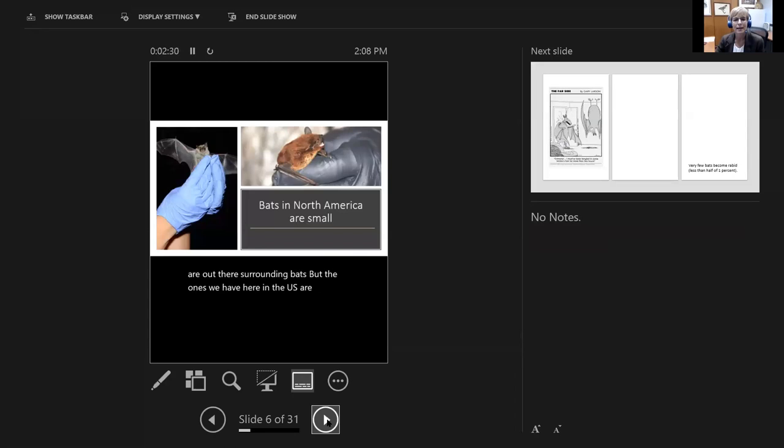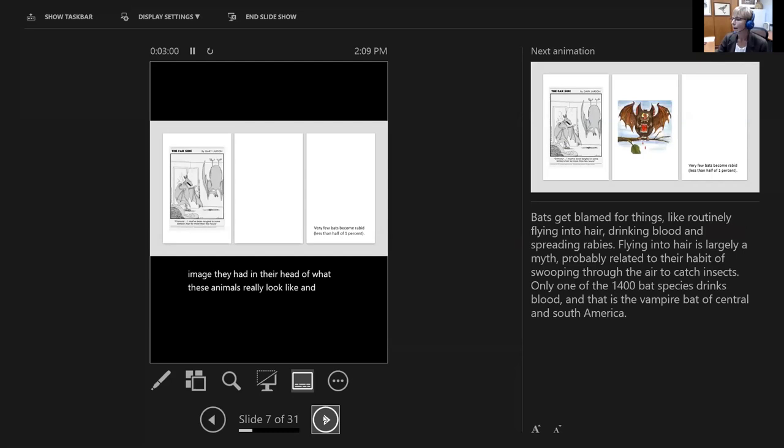The ones we have here in the U.S. are not so intimidating — they're all very small. I've done programs before when I've asked people to show me just how big they think a bat is, to hold their hands up and show me the wingspan. I'm amazed by how large people think they really are. When I show them a specimen of a bat and they see how small they really are, they're just surprised — it's just not the image they had in their head.